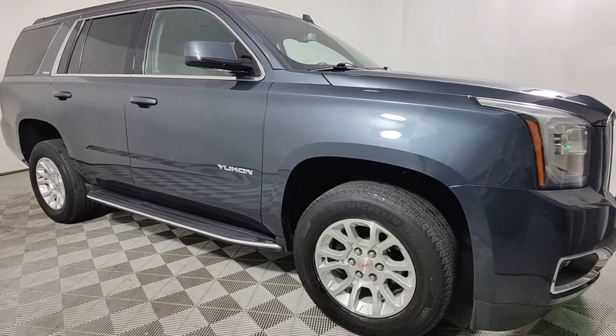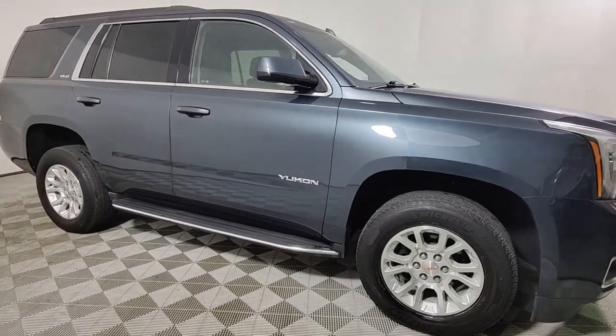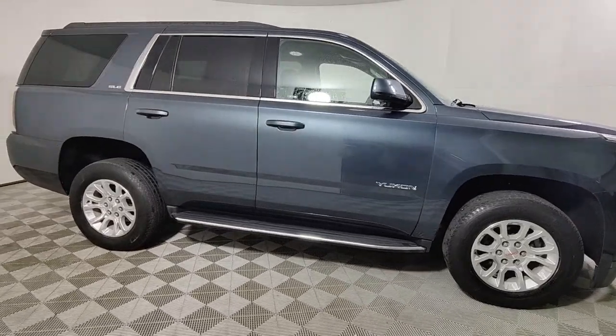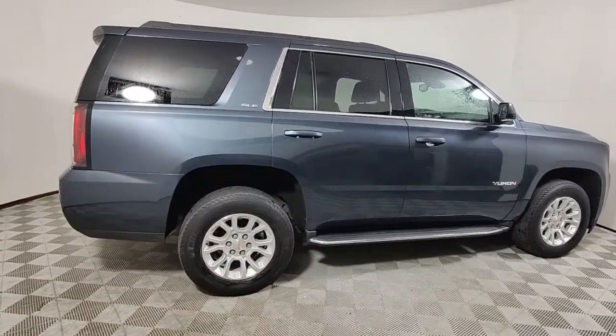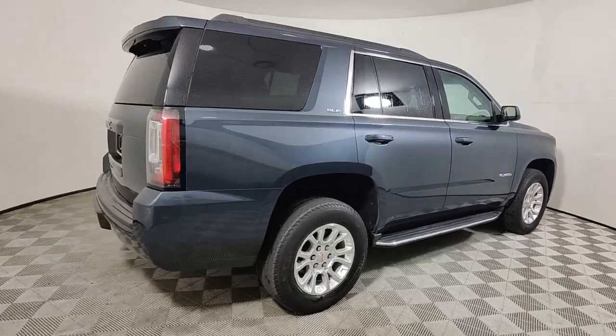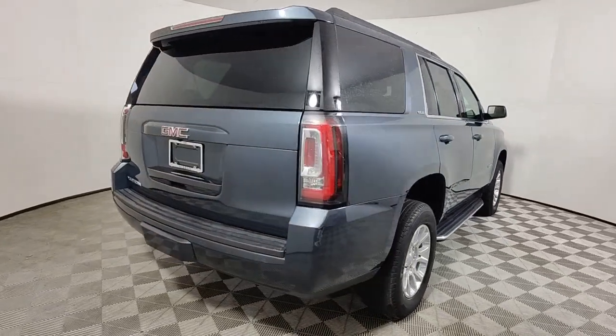Look no further than the 2019 GMC Yukon. With less than 30,000 miles on the odometer, this vehicle stands out from the rest. Here's a stylish Yukon that's built to work hard but make it look and feel easy.